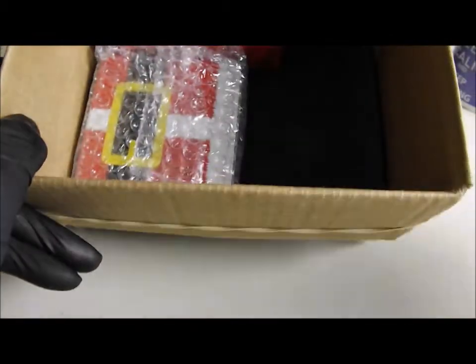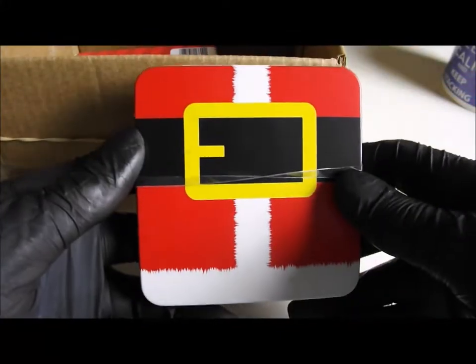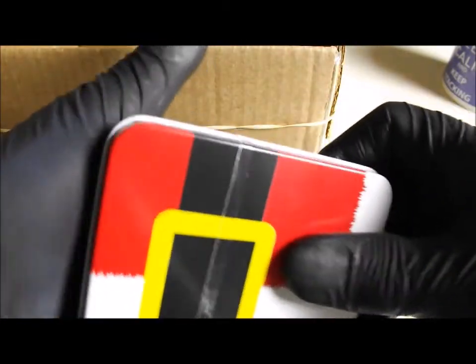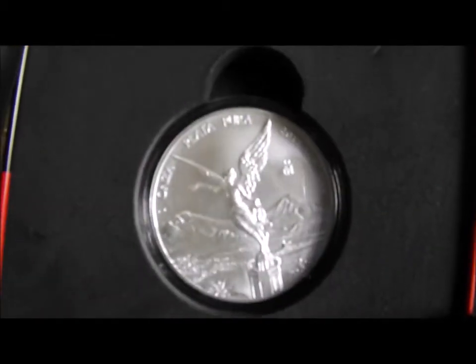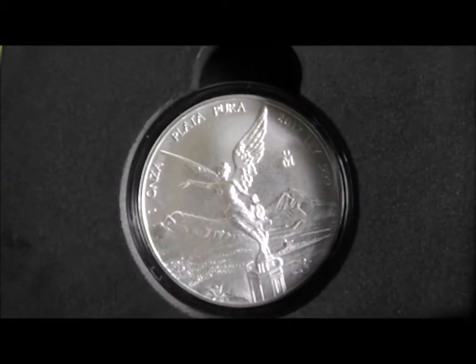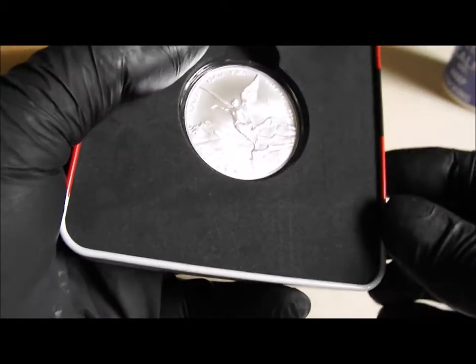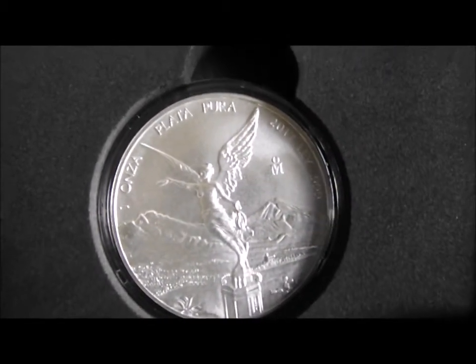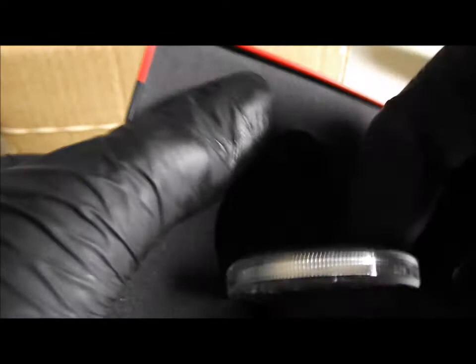Let's see what else we've got in here. Some bubble wrap. Oh, that's obviously meant to be Santa's jacket and belt. Oh, it's a Libertad! Excellent! Thank you so much for that, Laura. I can't see what year it is — oh, 2017! There you go. Thank you so much, that is very very generous of you.